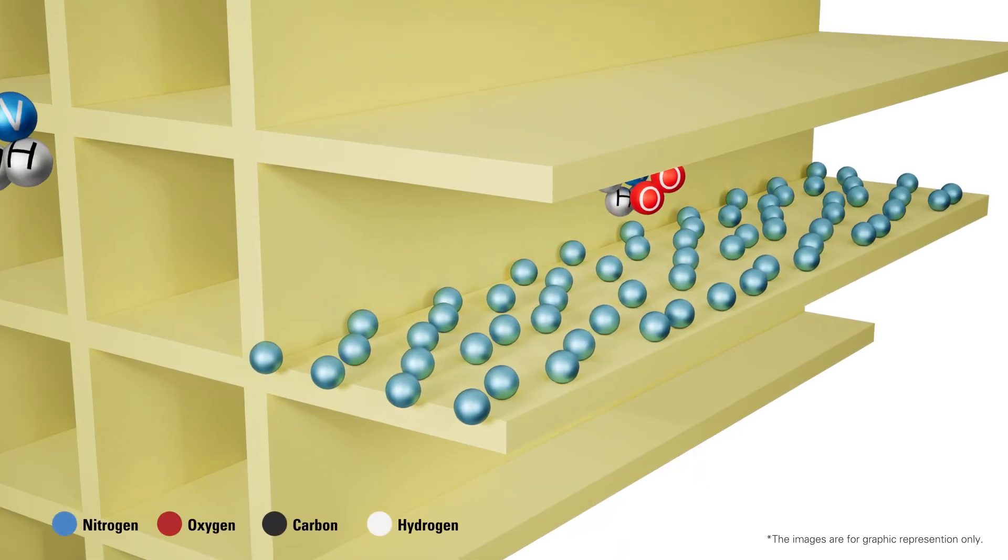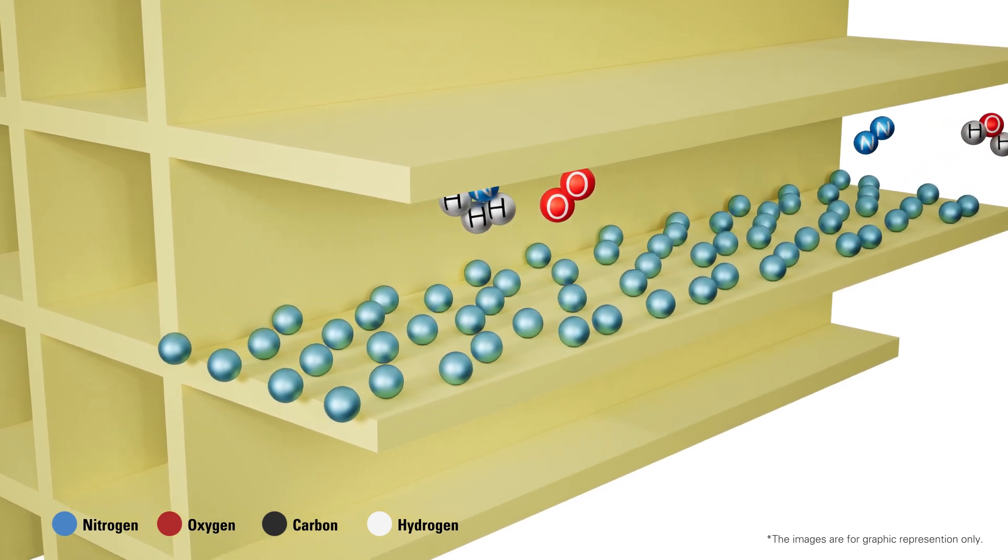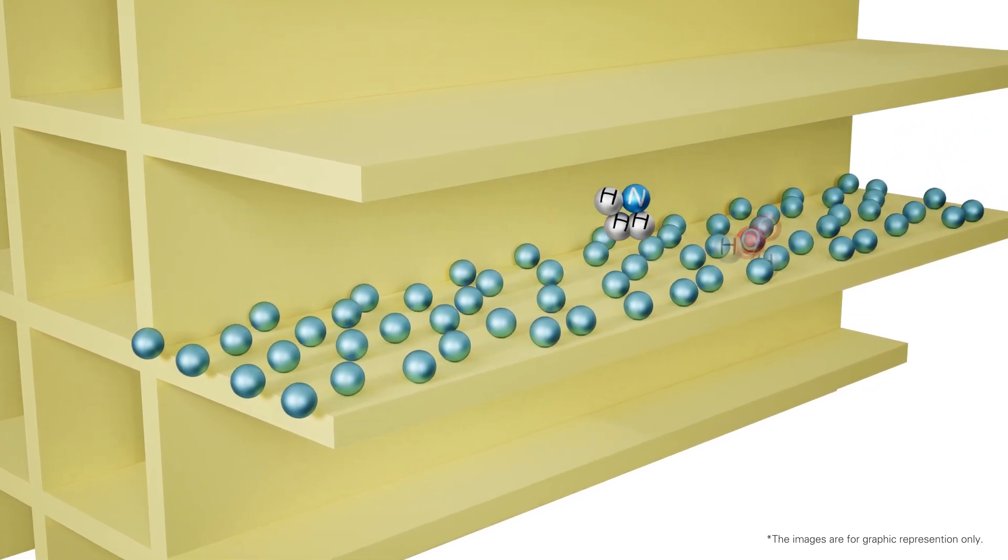excess diesel exhaust fluid is utilized, with the ammonia oxidation catalyst converting any remaining ammonia into nitrogen and water.